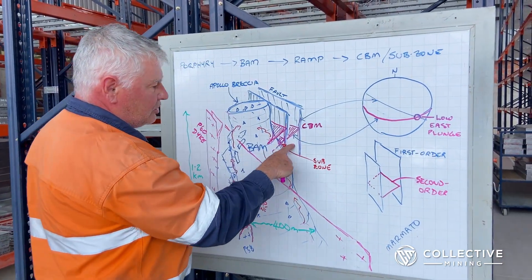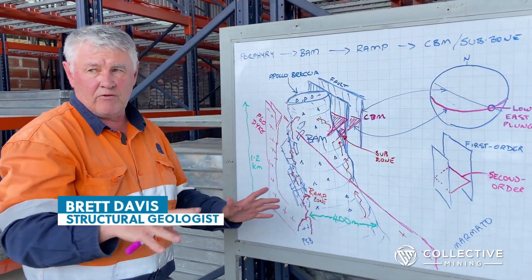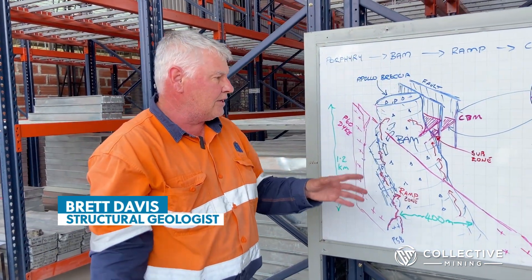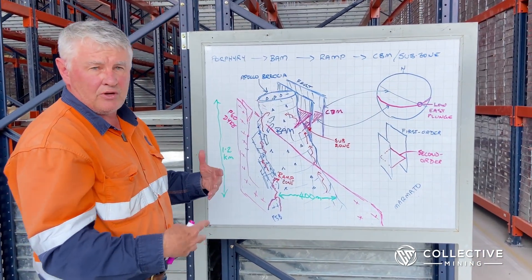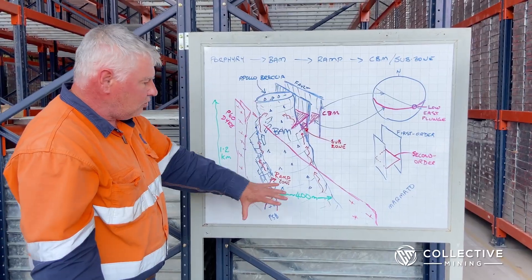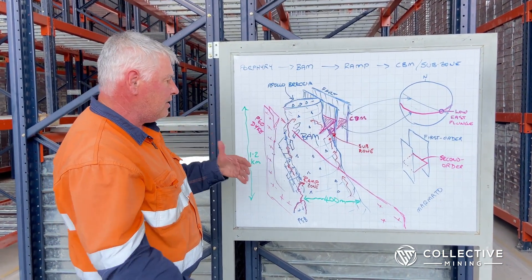We see the same asymmetry with this late carbonate-base metal mineralization, which overprints everything. It's telling us that these faults have been fundamental in the evolution of this system, and we've had an imposed tectonic stress in addition to all the hydraulic hydrofracturing going on to produce the breccia.